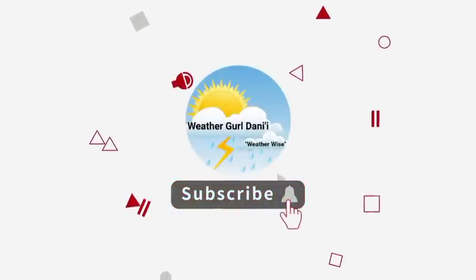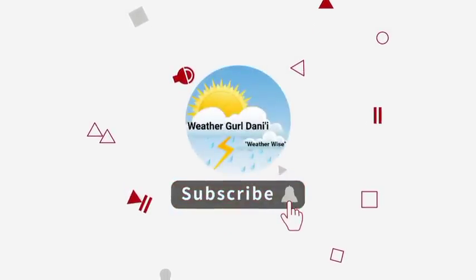Please do subscribe and tap the notification bell so that you never miss an important update on the tropics. To share support for the channel, you can leave a like on this video. Now let's go ahead and kickstart things with what is currently happening across the North Atlantic.